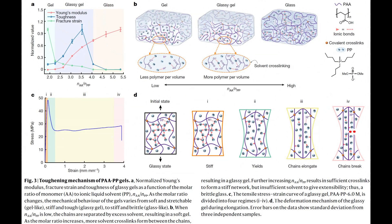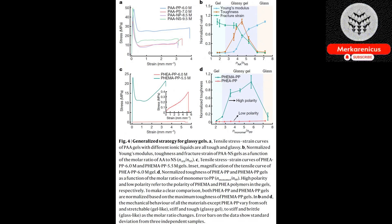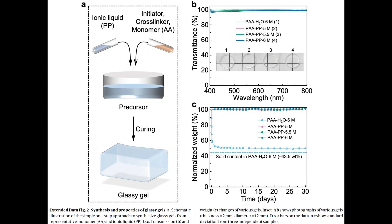Similar to Glassy Polymers, Glassy Gels possess exceptional hardness, yet they possess an extraordinary ability to stretch up to five times their original length without experiencing any fractures. Moreover, these materials exhibit remarkable adhesive properties and serve as efficient conductors of electricity.